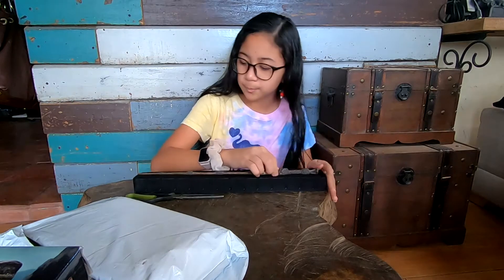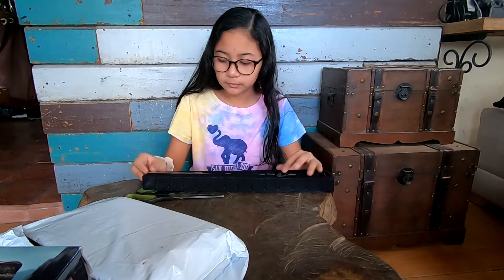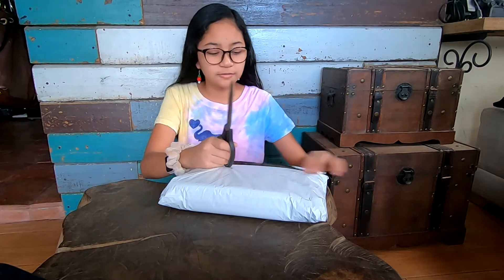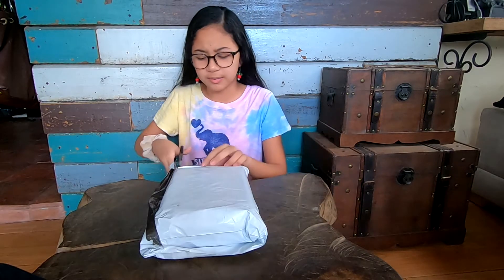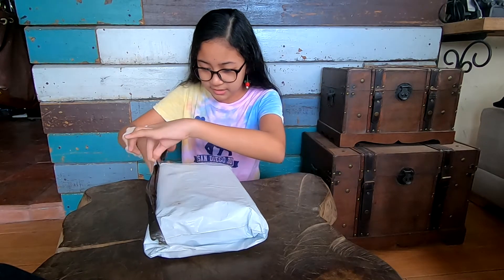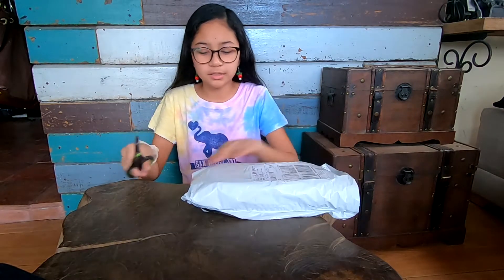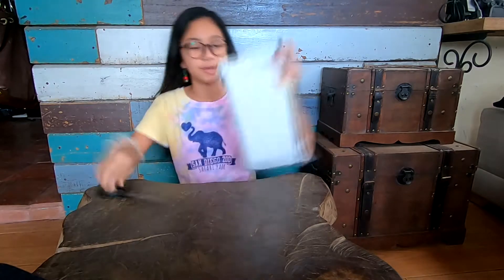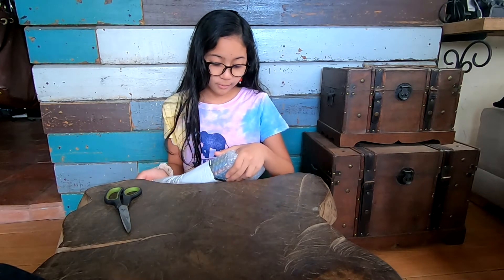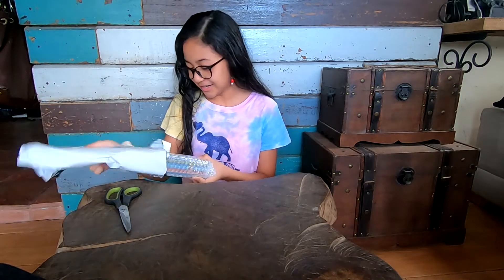Okay, let's get started on the Hogwarts Library! I just got this a while ago, and if you guys want details on where to buy this, I'm going to try to put a link in the description.